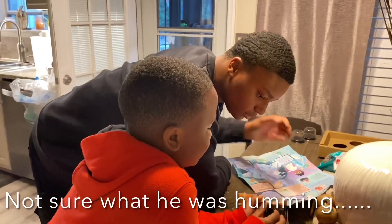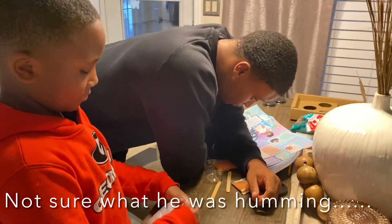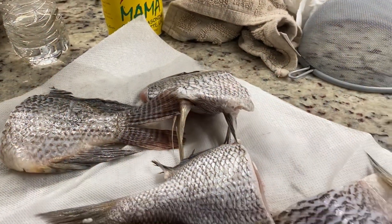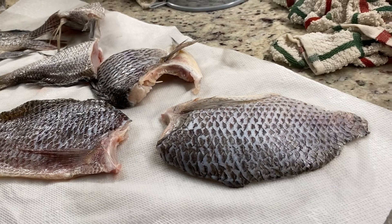While they were finishing that, the girl got in the kitchen. I had a taste for fish and we eat a lot of fish.